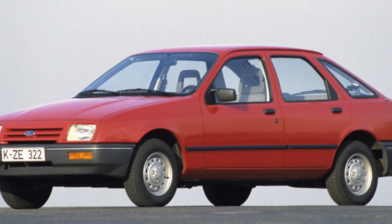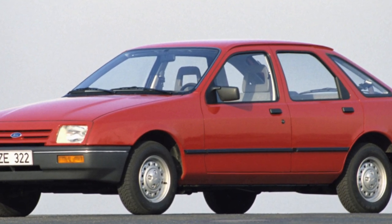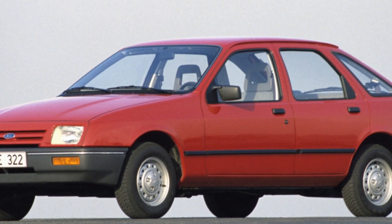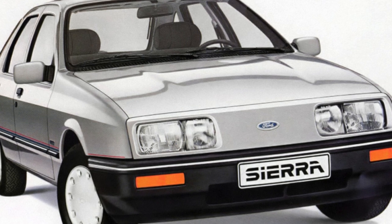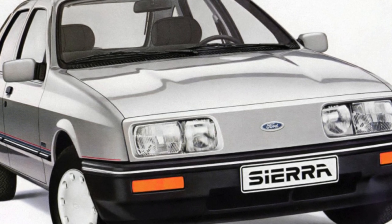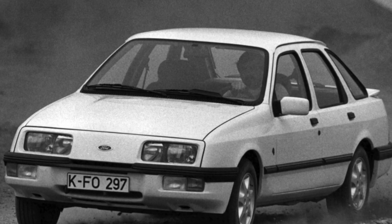Most Sierras are equipped with classic rear-wheel drive, but all-wheel drive versions of the XR4x4 are very rare. It is advisable to refuse to buy all-wheel drive vehicles, since in the case of a transmission repair, not only serious financial costs are possible, but also problems with finding the right spare parts.